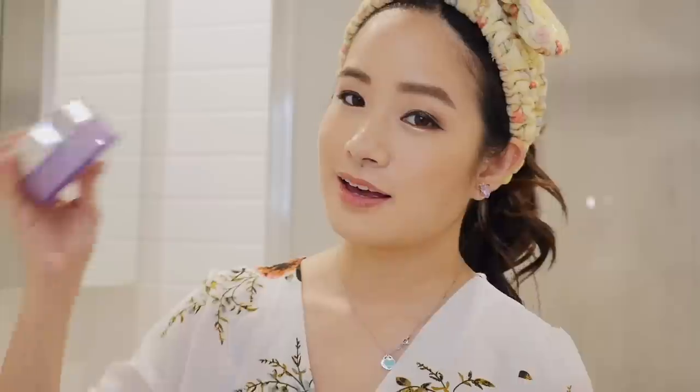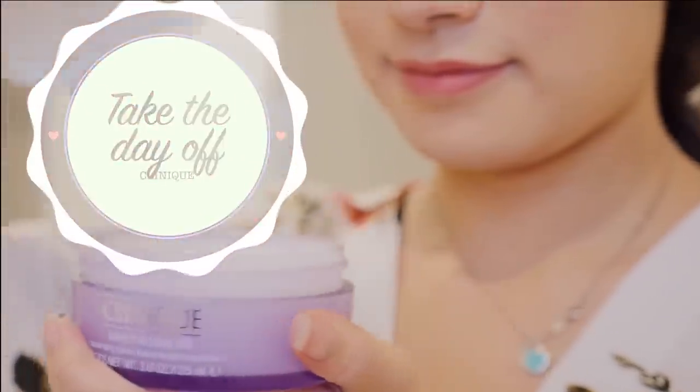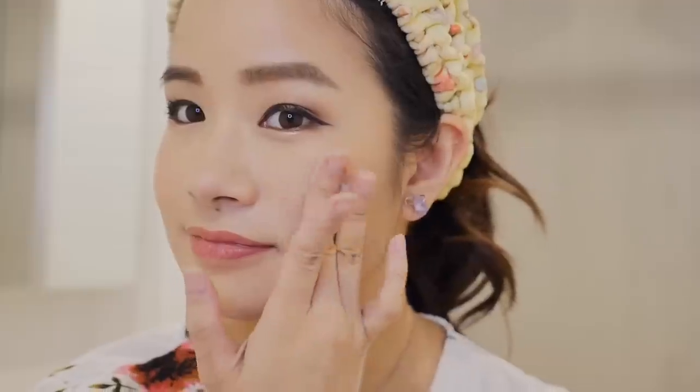Then I go into the bathroom where I'm going to remove my makeup. I'm using the Clinique Take-The-Day-Off Cleansing Balm — it takes off my makeup so effortlessly.